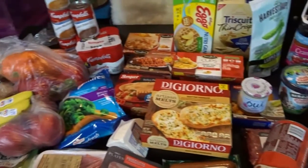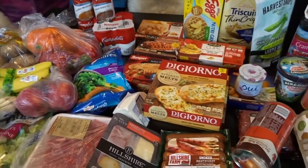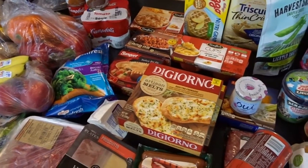So that is my grocery haul for this week. It came in just around $100. And now we'll go ahead and share my weekly meal plan.